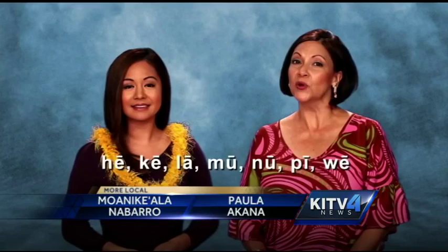The vowels are A, E, I, O, U. The consonants are He, Ke, La, Mu, Nu, Pi, Ve.